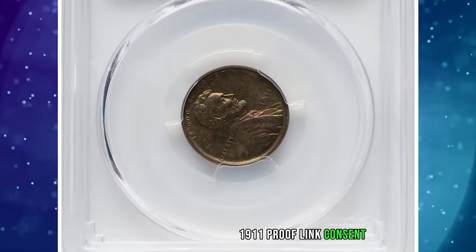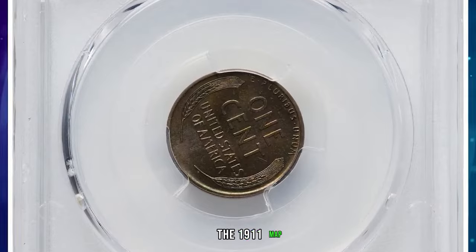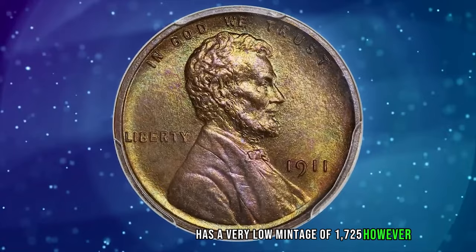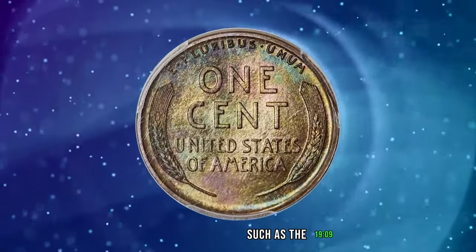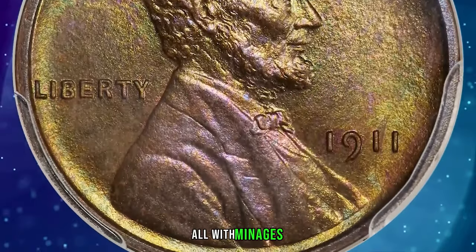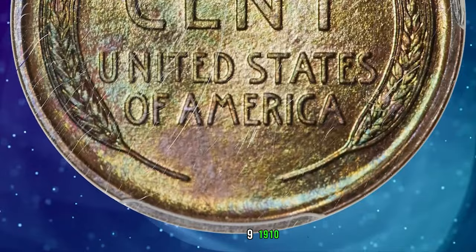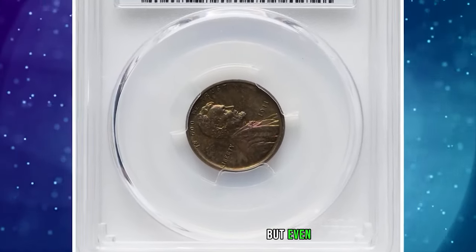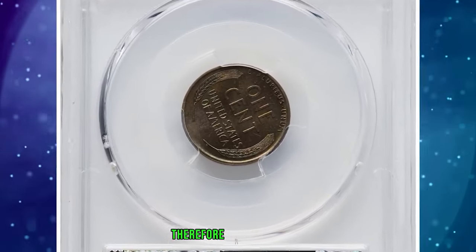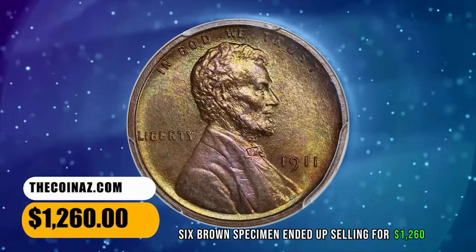The 1911 Proof Lincoln Cent, graded as PR-66 Brown by PCGS. According to the grading service, the 1911 Matte Proof Lincoln Cent has a very low mintage of 1,725. However, there are several other dates with lower mintages, such as the 1909 VDB, 1914, 1915, and 1916 proof, all with mintages under 1,400 coins struck. The only other dates with a higher mintage are 1909, 1910, 1912, and 1913, but even then, the highest of these only has a mintage of 4,118. Therefore, all Matte Proof Lincoln Cents are scarce. This PR-66 Brown specimen ended up selling for $1,260.